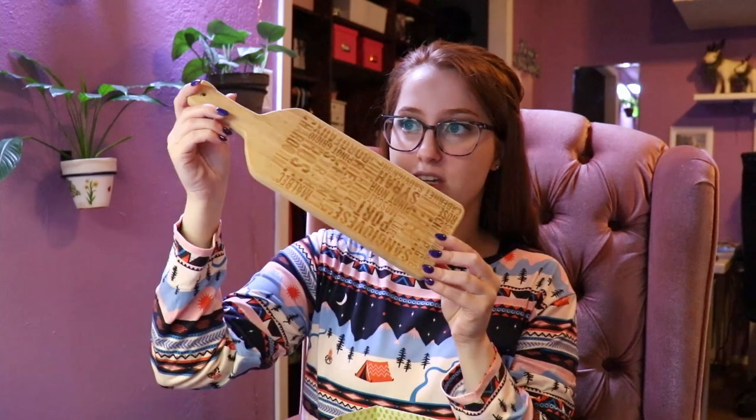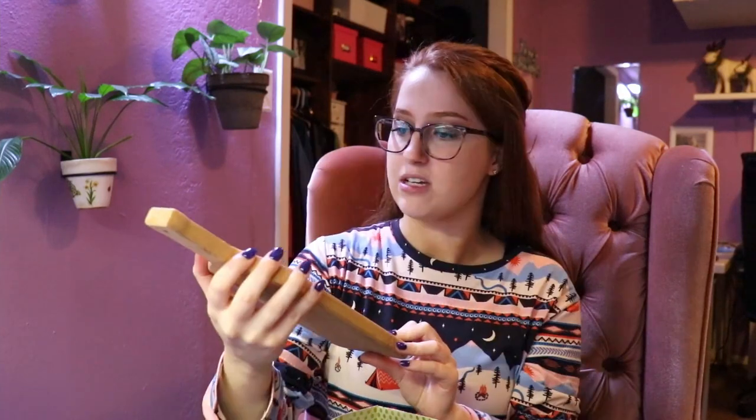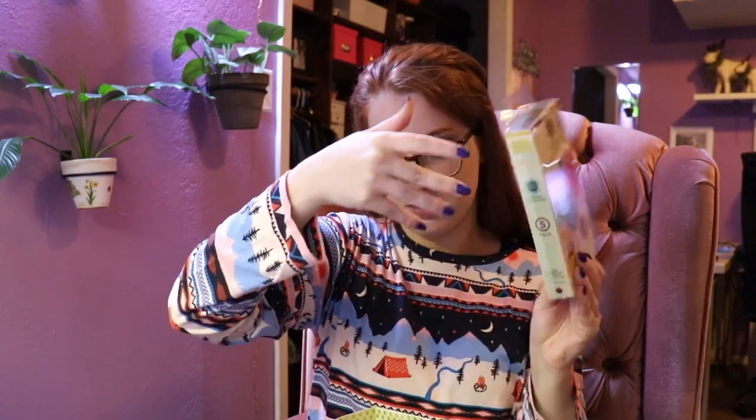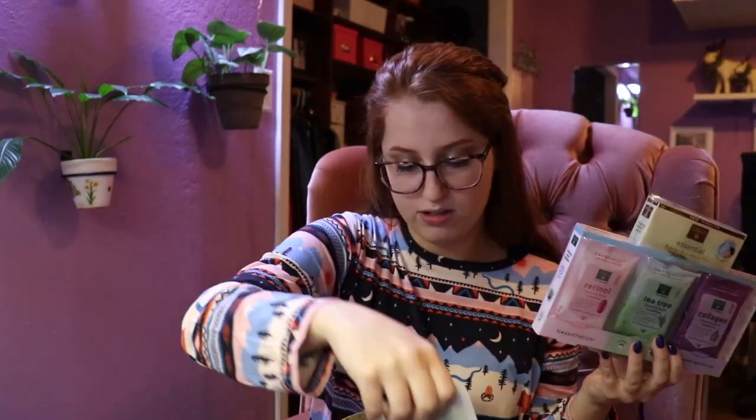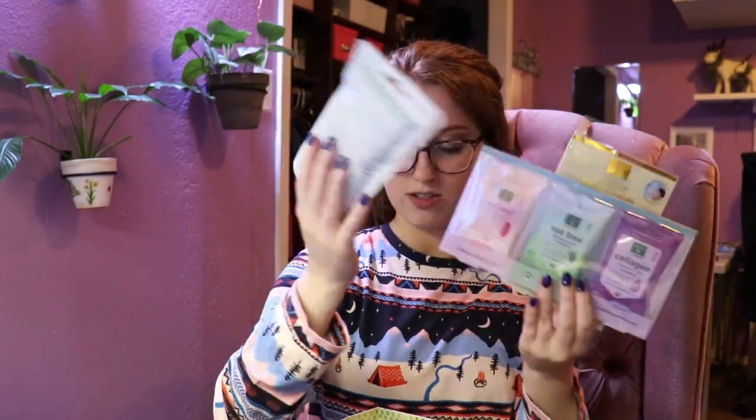On Christmas, my aunt got me a bag full of goodies. She kind of did a spa theme, which I really like. She got me this cheese board because I like making charcuterie boards — it's tasty and fun. She also got me these koala hand warmers, which are so cute, and some other beauty products: beauty masks, eye masks, and face wipes.